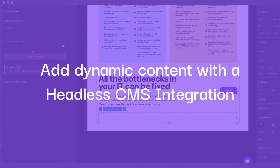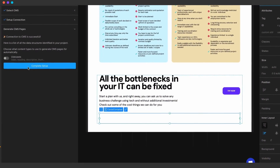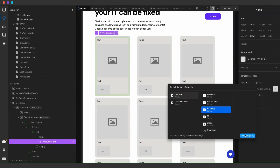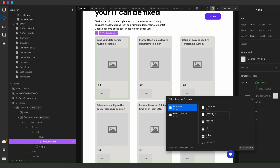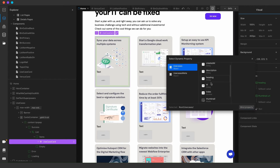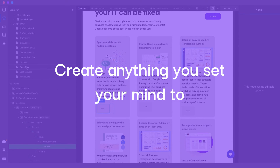Take your project to the next level by integrating it with a headless content management system. By mapping data from the CMS to your elements, dynamic components, auto-generated pages, and more become not just possible, but easy. With the right setup, there are no limits to what you can create.